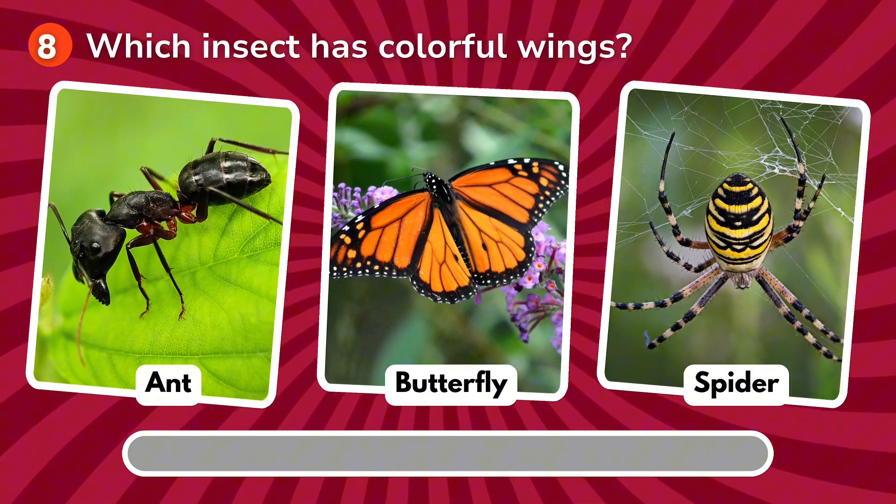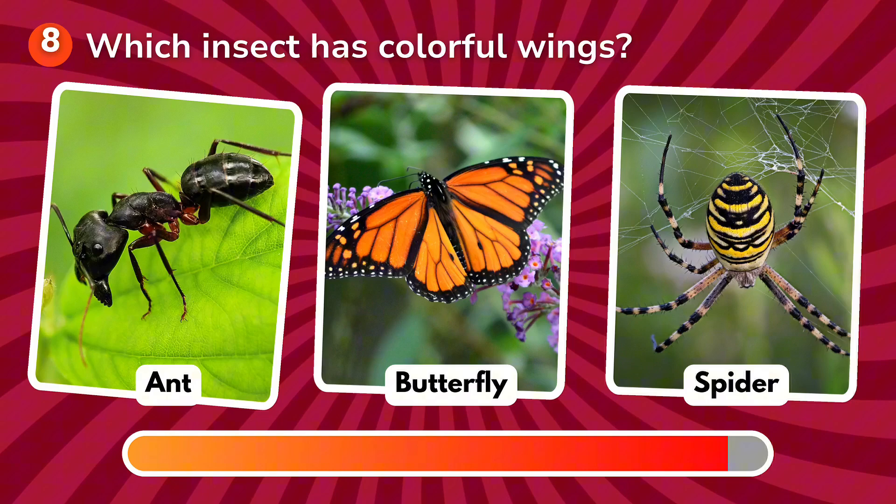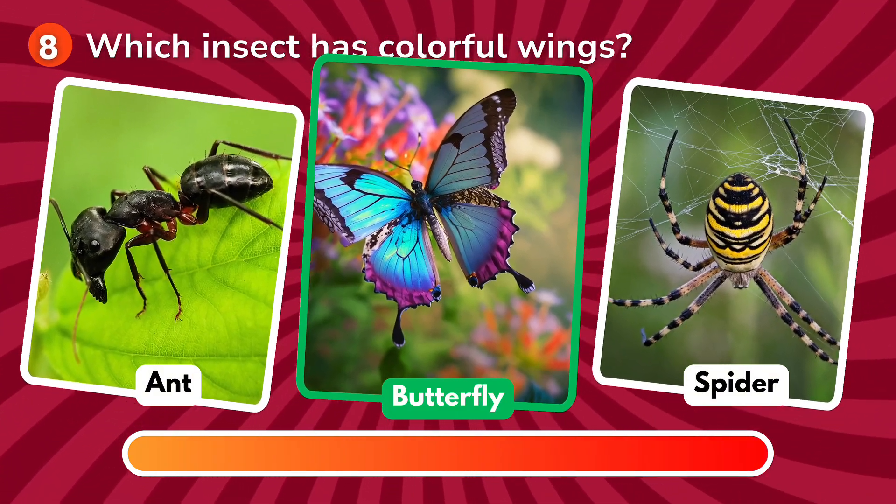Which insect has colorful wings? Is it an ant, a butterfly, a spider? The correct answer is butterfly!